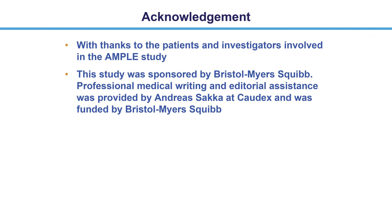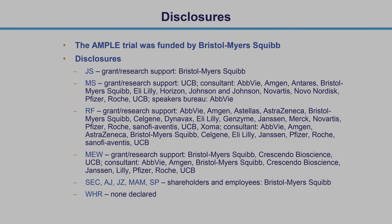I'd like to thank the patients and the investigators of this study, the study's sponsors Bristol-Myers Squibb, as well as the team at Codex for this presentation. Thank you for your support.